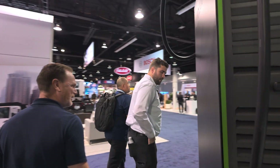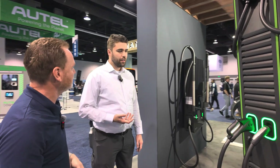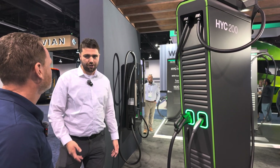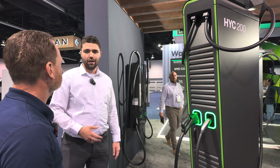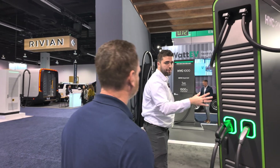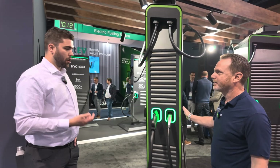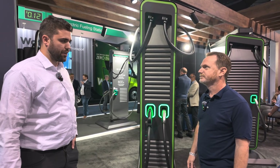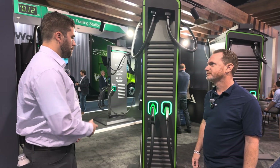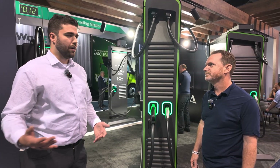It's really important to match the power level to the use case. 400 kilowatts is what you want at rest stops or gas stations where you have a quick turn — charge as much as you can as quickly as you can and get back on the road. But the HYC 200 or HYC 50 are great for overnight fleet charging, longer dwell times, supermarket or mall type applications. We may see future sites with a mix of different power levels.